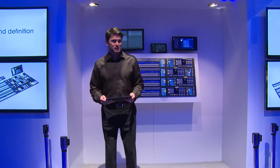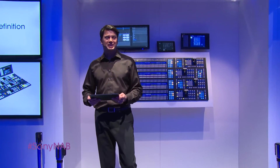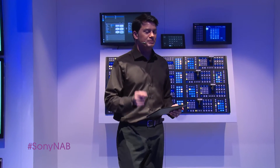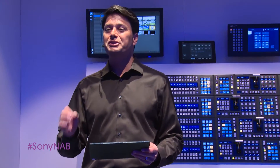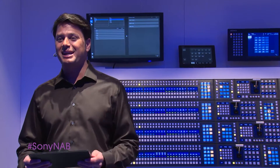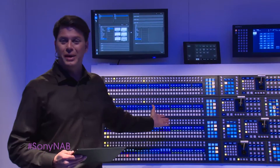Welcome to Sony live production systems. Good morning everyone. My name is Matt Troyer and it's great to see everybody here today. Sony innovation continues. Our signature MVS-8000X and MVS-7000X multi-format switchers now feature an innovative fully redesigned control panel. Sony now introduces the new X-Panel.